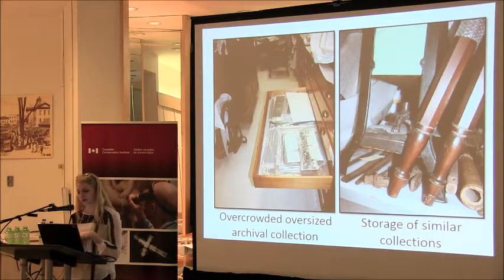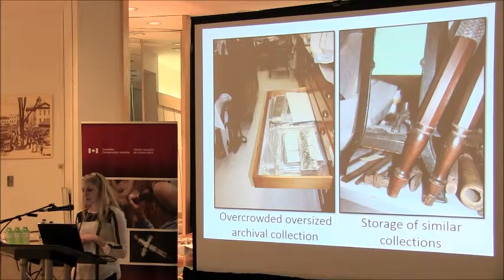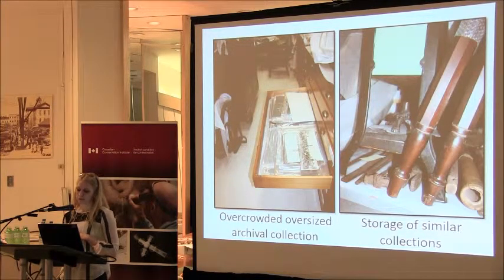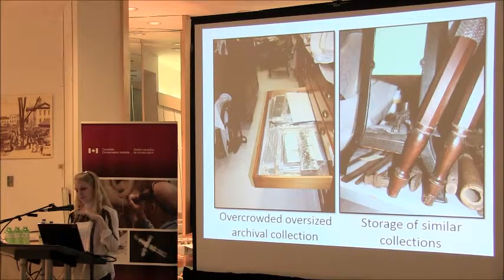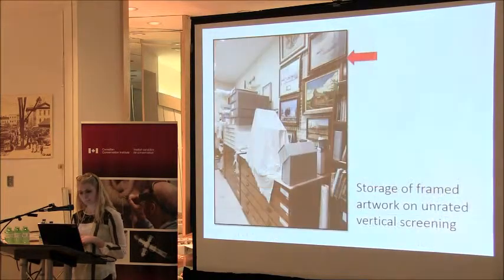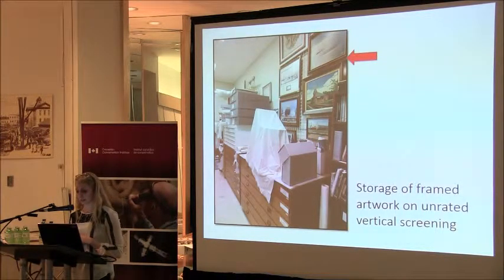Here's a picture of our overcrowded archival collection — this is where those 68 pieces were pulled out to find one thing. Storage of similar collections is very challenging. We have metal pieces sitting on wooden items, shipyard tools slid underneath something that belongs in the domestic collection. The way we're storing framed artwork and photographs is unsafe, as the vertical screening we're using is not rated for use in that way — that's something we're looking to replace.